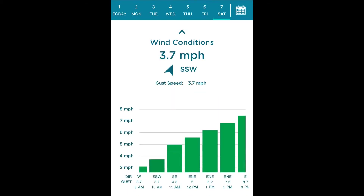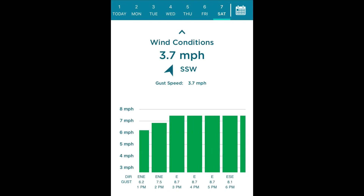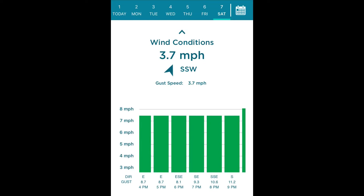This is the wind forecast on Saturday - it's going to be 3.7 miles per hour going south, southwest. It's not going to be that bad, so that's awesome. Let's see how it's going to be around the time that we're going to be fishing - around 7 miles per hour, so a little bit windy but not terrible. We can fight through that.